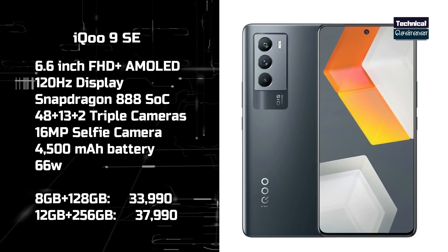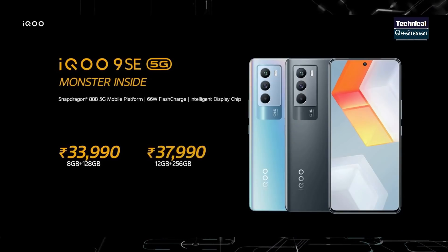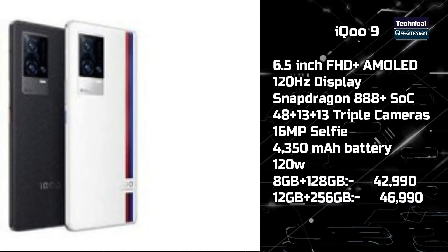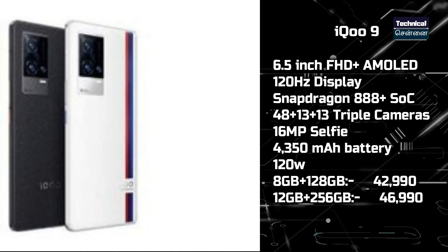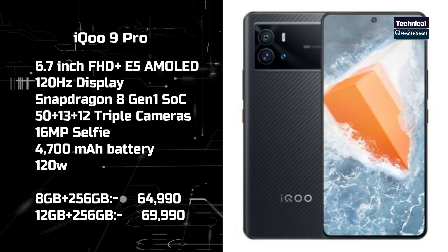Finally, the iQOO 9 series — iQOO 9, iQOO 9 SE, and iQOO 9 Pro. The iQOO 9 features Snapdragon 888, 48MP triple sensor, and 66W fast charging at ₹33,000. The iQOO 9 Pro has Snapdragon 888 Plus, 48MP triple sensor, 120W fast charging at ₹46,000. The iQOO 9 features Snapdragon 8 Gen 1, 50MP triple sensor, and 120W fast charging starting at ₹64,999.